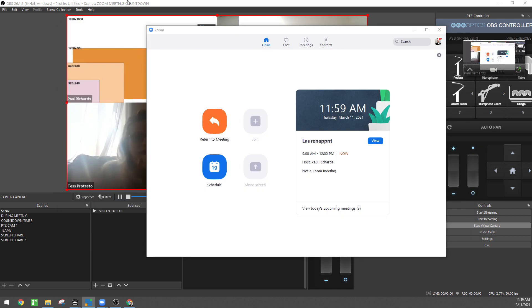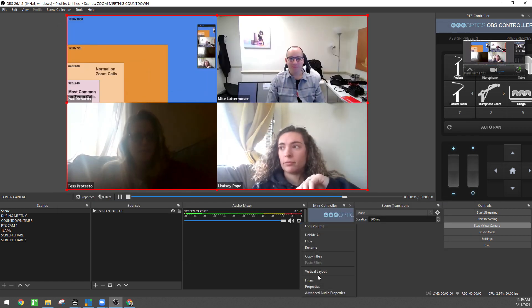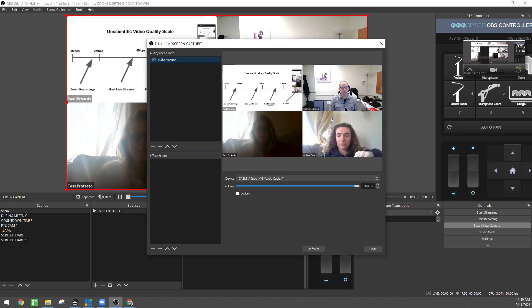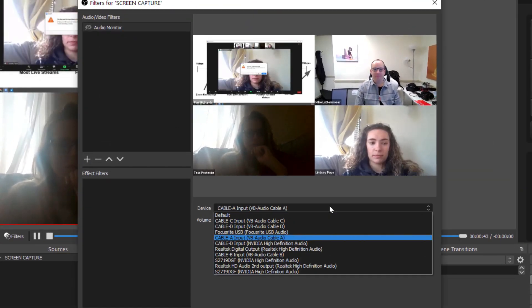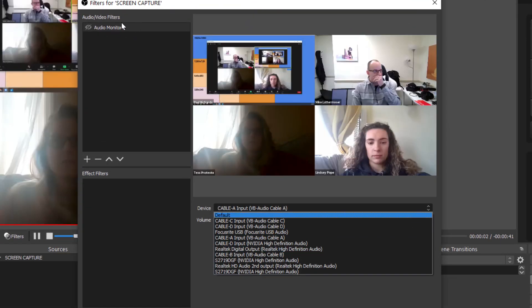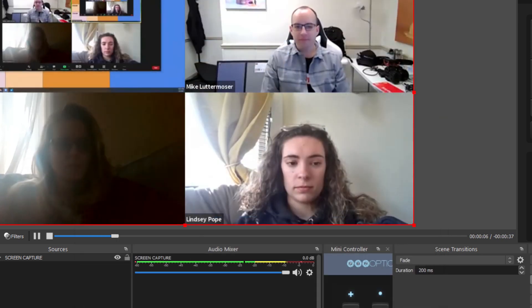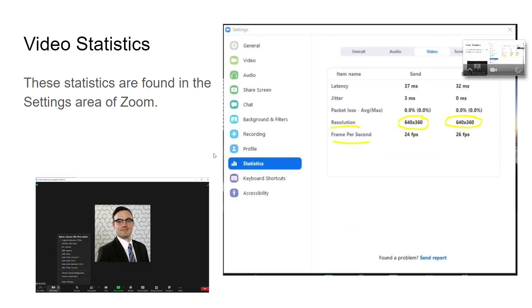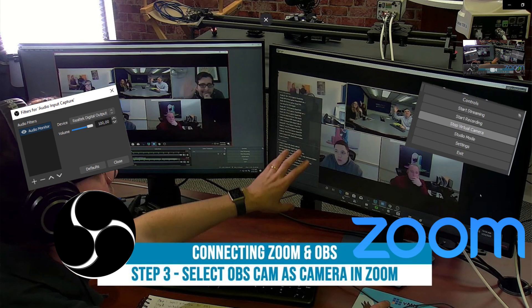The other thing that's really cool is sending whatever audio you want into Zoom. You can create custom audio mixes with videos, background music, and your microphone, by using a filter called audio monitor. Those two things together — virtual camera and audio monitor — have made using OBS with Zoom so much easier. Take a look at our tutorial video on that so you can learn more.